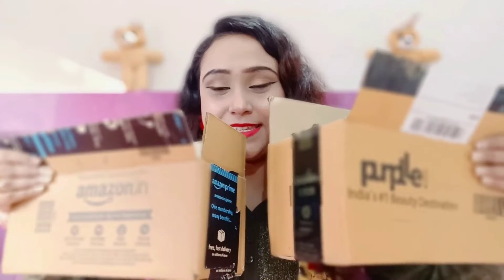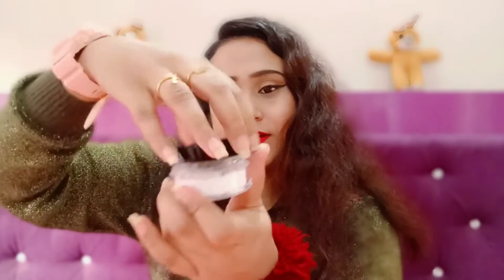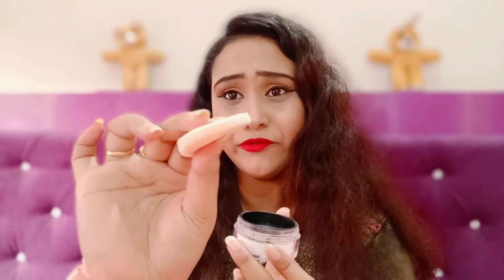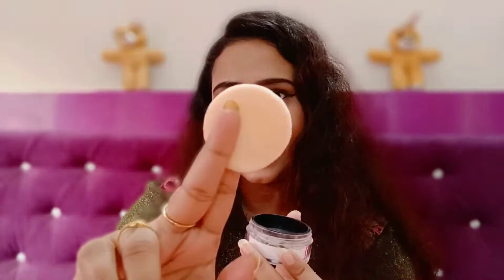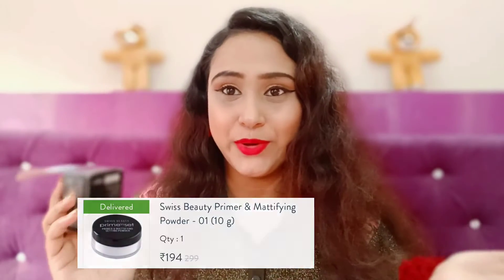So guys, these are the two boxes. First, I bought this Swiss Beauty loose powder. This is the outer packaging. This is the Swiss Beauty Prime and Set Primer and Mattifying Setting Powder. It's a translucent powder. When I open it, I get a puff which is very fluffy and small. I'm not opening the powder itself. The price will be mentioned on screen, and all products will be in the description box.